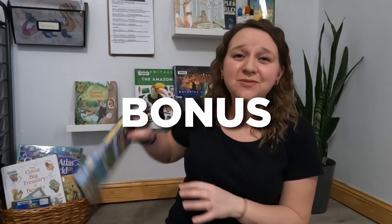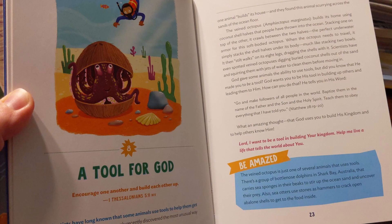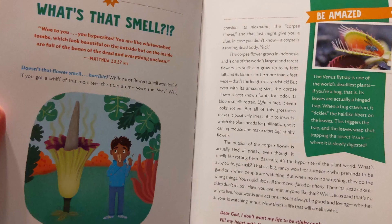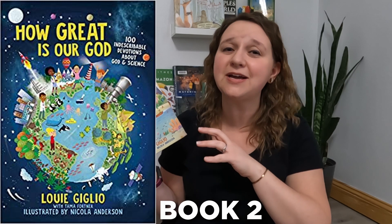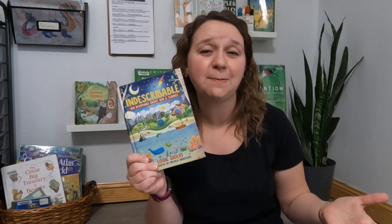Before we get to the last one, I want to recommend this devotional — Indescribable. It is not a chapter book, but your kid can read two pages a day just describing God's amazing creations and the cool science behind all the things he made and designed. My son really enjoyed going through these, and I know lots of homeschool families use it. So if you are looking for science from a Christian biblical perspective, don't forget about these — they can be brief reads rather than a whole chapter book. Highly recommend Indescribable by Louie Giglio.